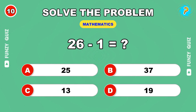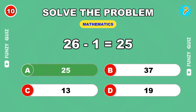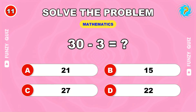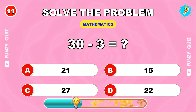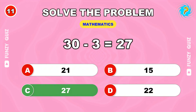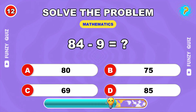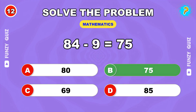26 minus 1. 25. You're doing great. Let's keep going. Try this. 30 minus 3. 27. 84 minus 9. 75.